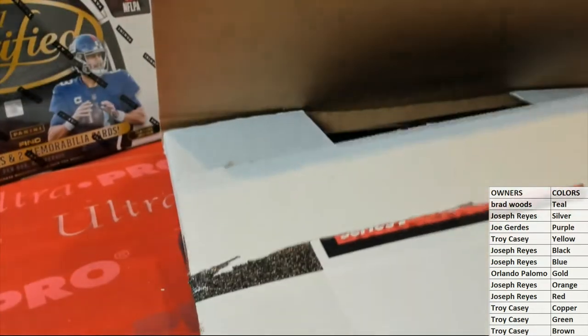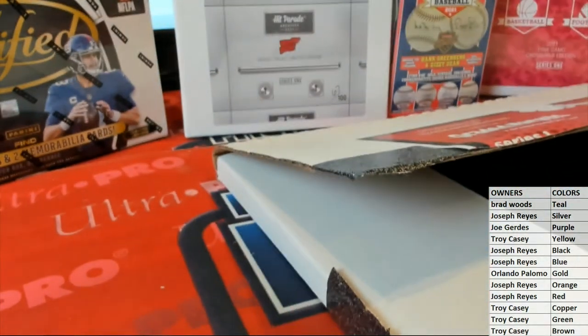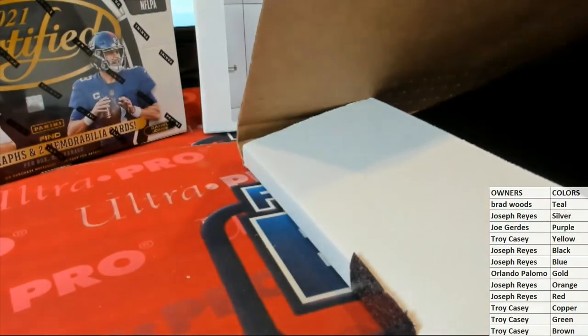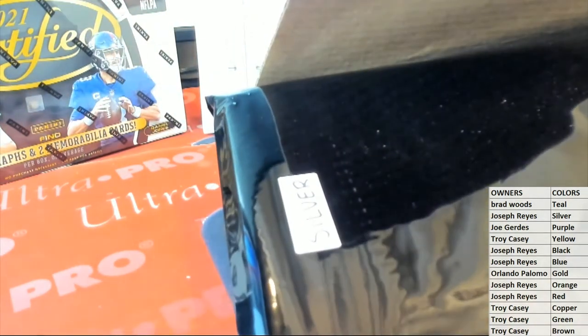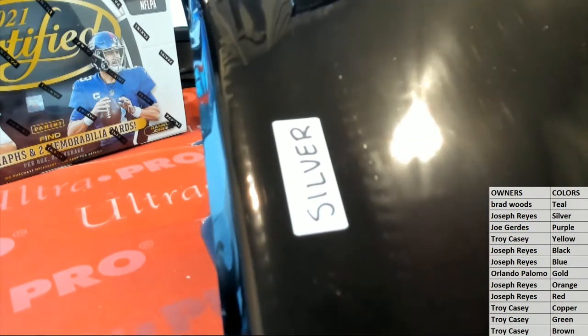Alright guys, see what we get. All right, it's going to be silver here. Silver. What's it going to be? Joe R., let's see what you got here, man.